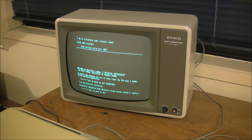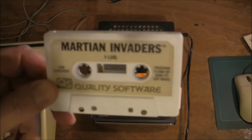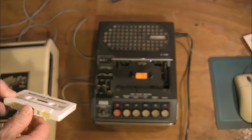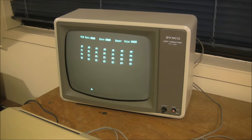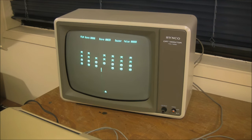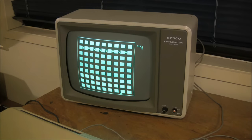It does more than just display text. Let me run through some of the programs I found for this machine. One program every computer of the day had was a Space Invaders clone — here's one called Martian Invaders. I'll put it into my industrial-strength tape recorder that I got with the unit and load the game in. Classic Space Invaders aliens that you've got to dispose of as they scroll across the screen, getting closer and faster.